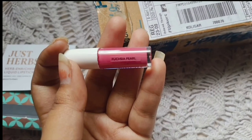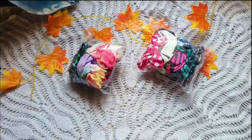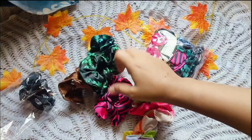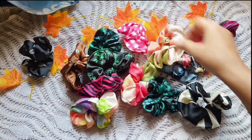First off, I'm going to show you the mini lipstick set of five that I got from Flipkart from Just Herbs. These are the five beautiful shades. There were three shade palettes — pink, red, and orange — so I got pink, as these are for kids.